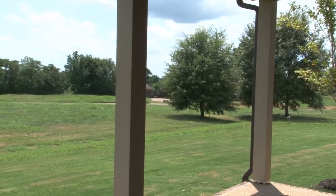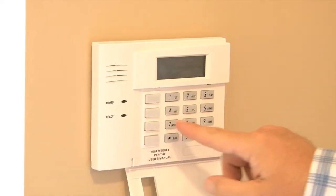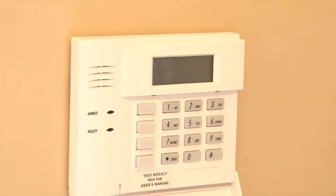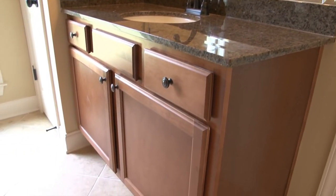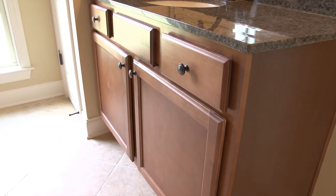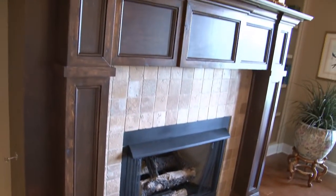Additional features of this home include ceiling fan in every bedroom, security system, two 50-gallon water heaters, kitchen-height elevated vanities, walk-in attic with two storage areas, ameretto maple cabinets throughout, and granite hearth with custom wood stained mantel.